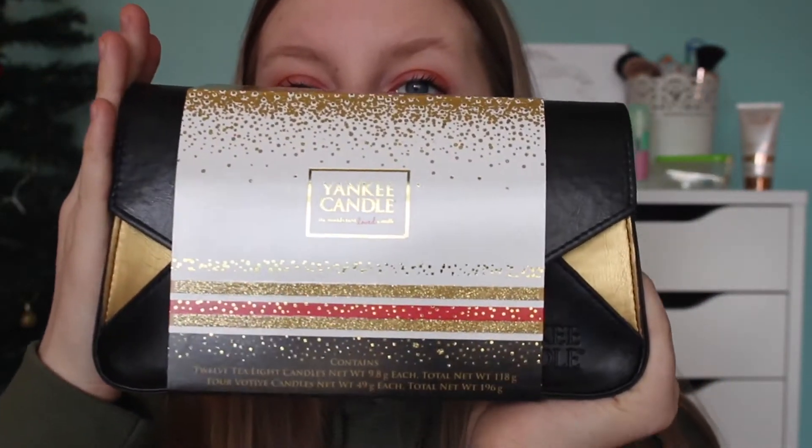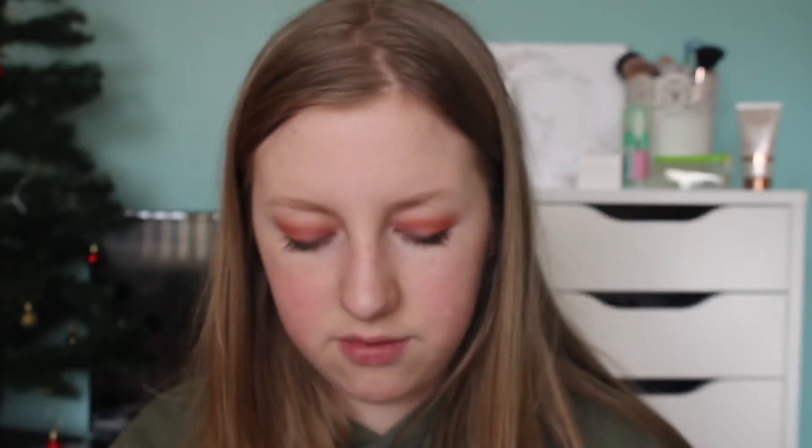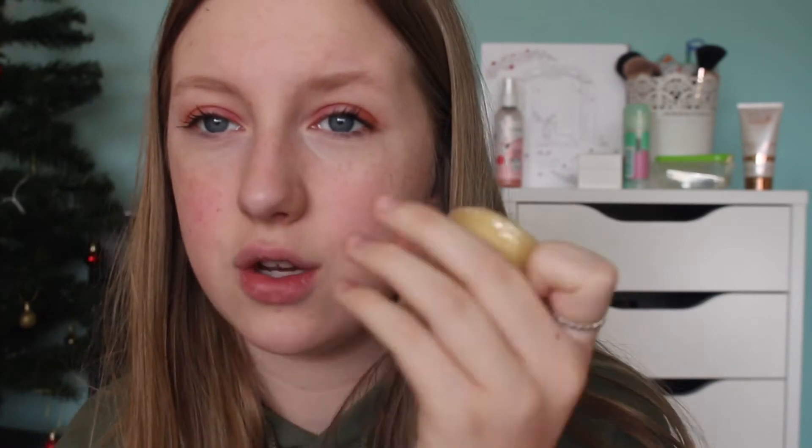Next thing I got was this Yankee Candle set. It comes in this really nice clutch bag, and then inside there is Bundle Up Votive, Sparkling Cinnamon Votive, All Is Bright Votive, Star Anise Votive, and Orange Votive. Then I've also got these festive cocktail tea lights.